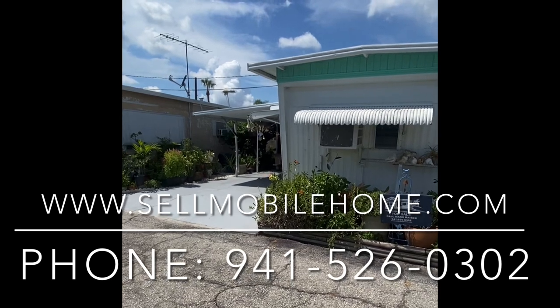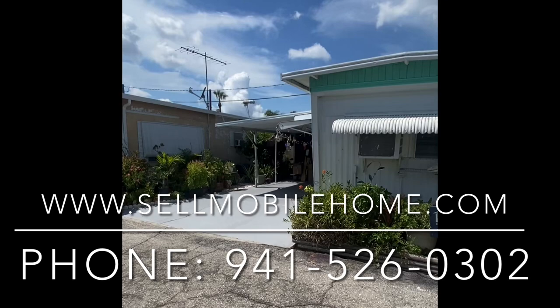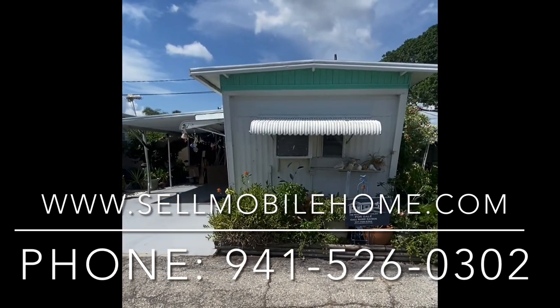As always, this is Mark. You've been with the Mobile Home Dealer. Thank you so much for hanging out with us and taking the virtual tour of this nearly waterfront property. We'll see y'all on the next one.